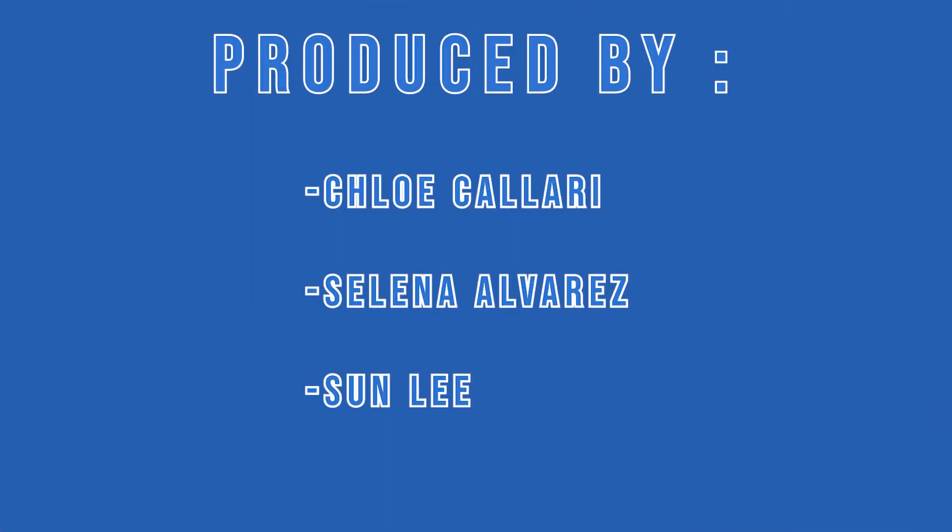Did you know that the dystopian genre was a warning for the future? I sure didn't. See you next time on WMS TV. Bye.